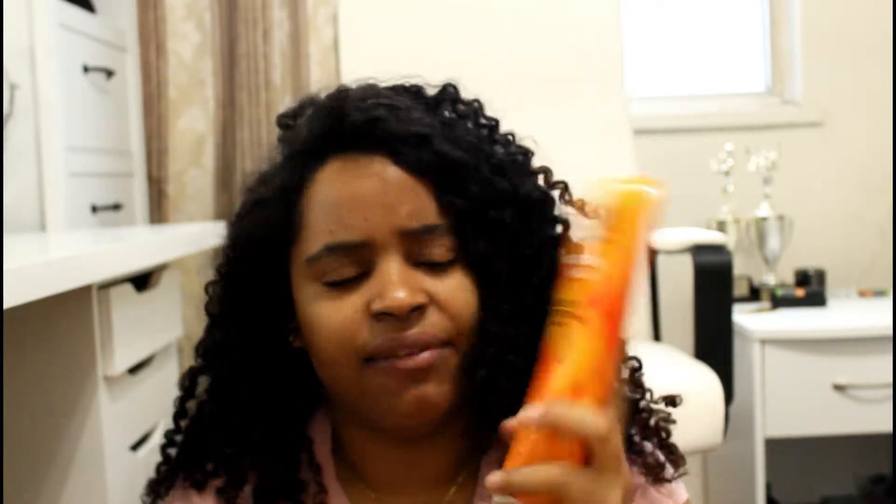The first product I see is this Complete Conditioning Coal Wash by Cantu. I haven't used this yet, so I can't really tell you anything about it. What I can tell you is that I love Cantu products — you're going to see a lot of them here. They're very inexpensive, and there are no sulfates, no silicones, no parabens, and no mineral oil.